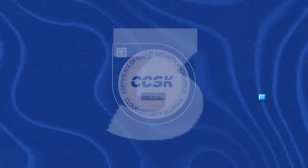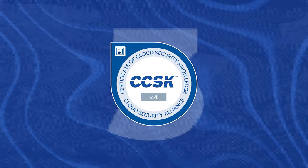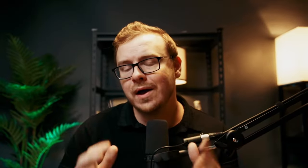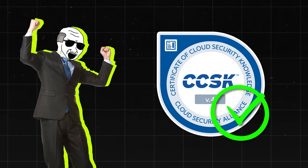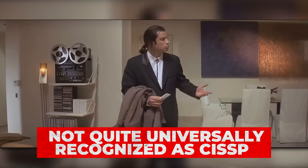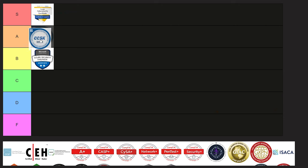Next is the CCSK, the Certification of Cloud Security Knowledge, which is a vendor-neutral cloud security certification. While CCSK is an excellent certification, it's not quite as universally recognized or demanded as CISSP. It is highly valuable, but its niche focus on cloud security puts it slightly below S tier in my opinion, so I'm going to put this one into A tier.